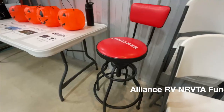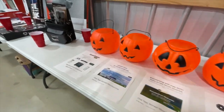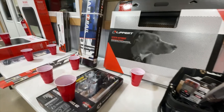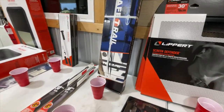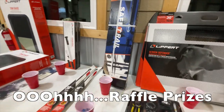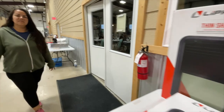All right, today's Thursday. Would it really be an Alliance get together if we didn't have any raffle prizes? We know how to do it right.